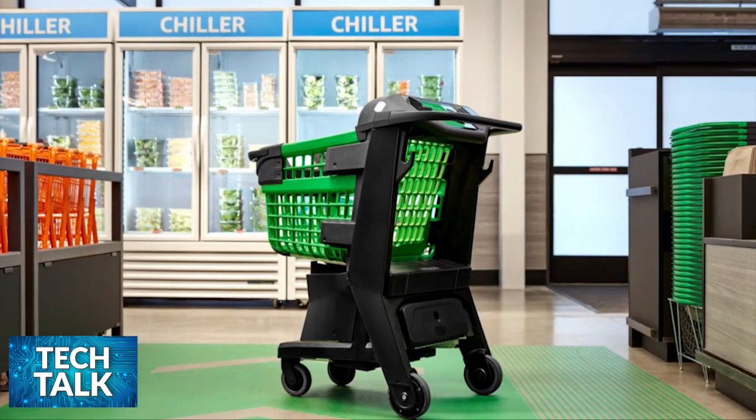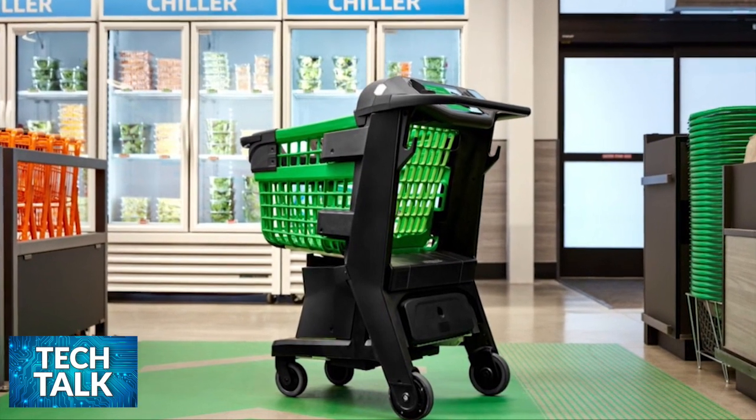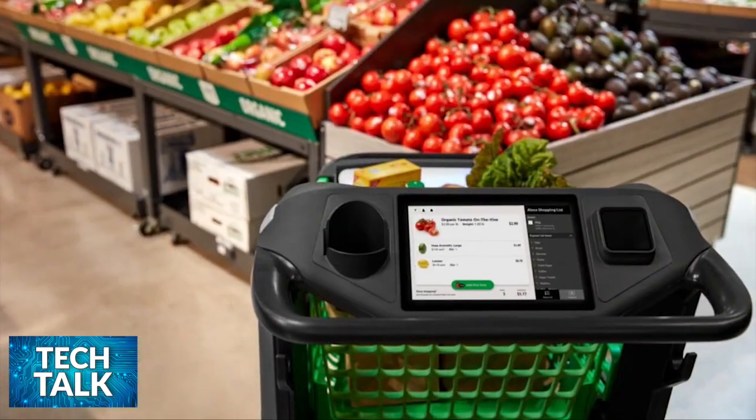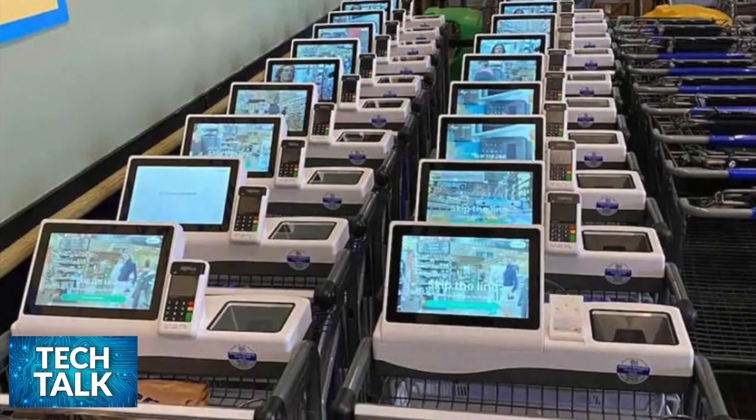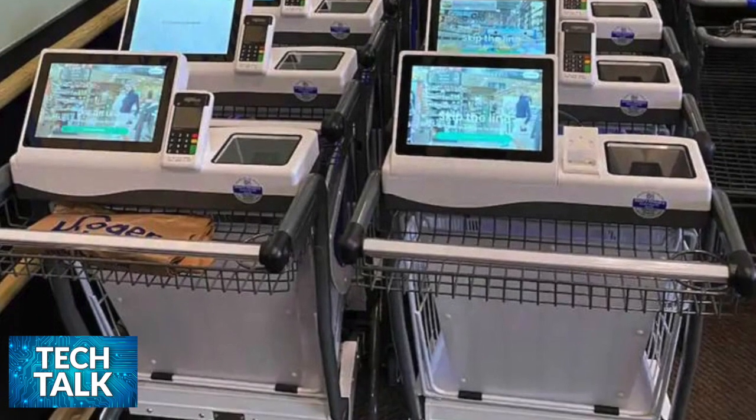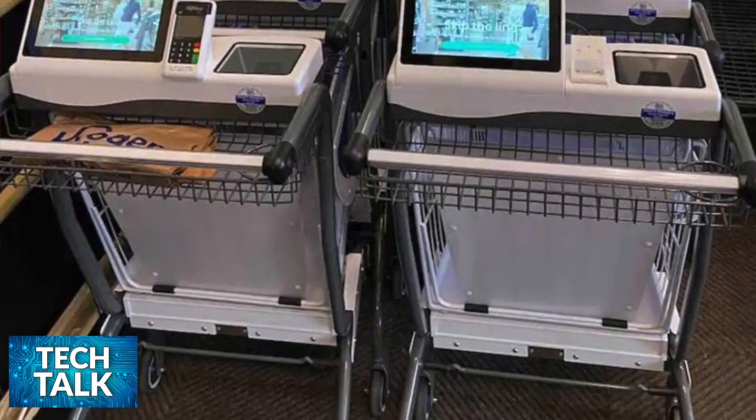Other companies such as Amazon and Whole Foods are testing similar solutions. I think the one being used at Kroger has a very good chance of becoming mainstream, and here's why: you basically don't have to talk to any humans. More and more, I've found that people don't like talking to humans anymore. By using a smart grocery cart, you only have to interact with the cart itself.